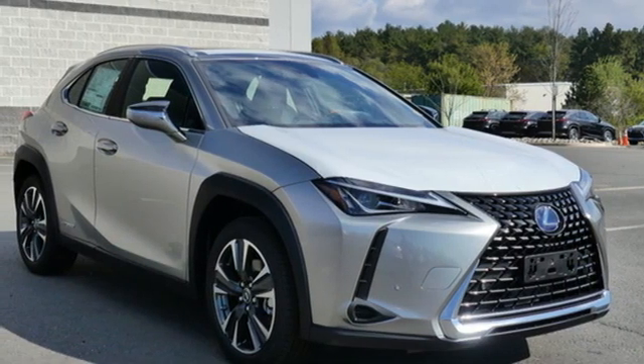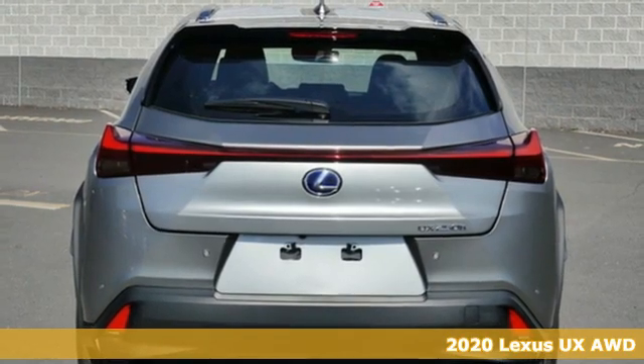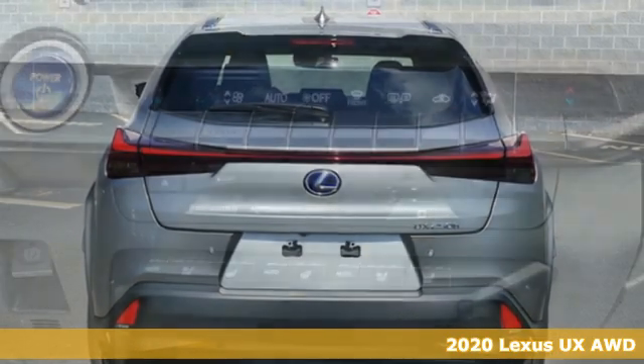Here's a new 2020 Lexus UX. Get a fresh take on luxury driving, one that is contemporary and dynamic in every way.